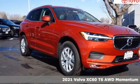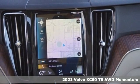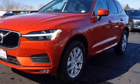Here's a new 2021 Volvo XC60. It is designed for real people living real lives, namely you. And with features like these, every drive is a pleasure.